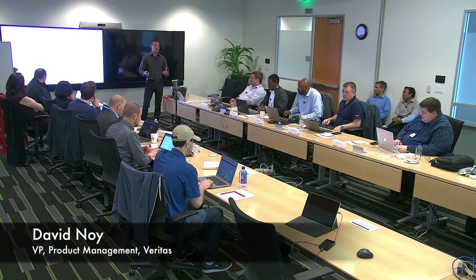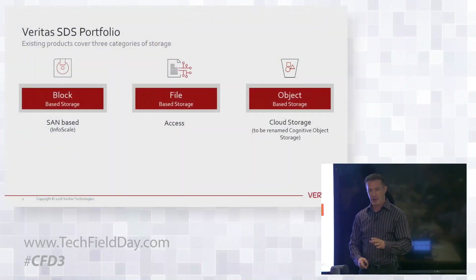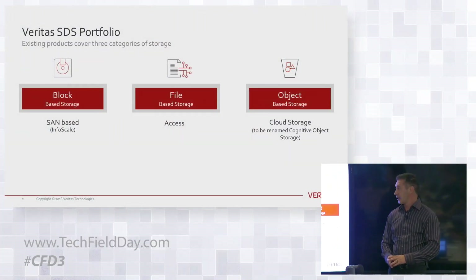My name is David Noy, Vice President of Product Management. We're going to walk through a couple of things that we do in the software-defined storage side. Storage is a place that I've spent a huge part of my career — decades and decades.